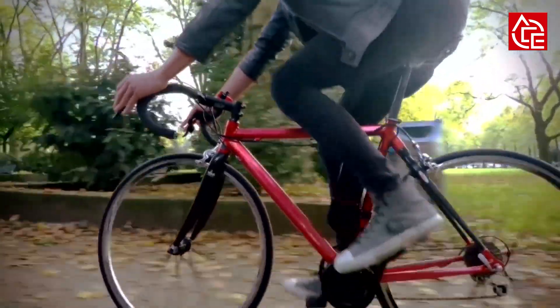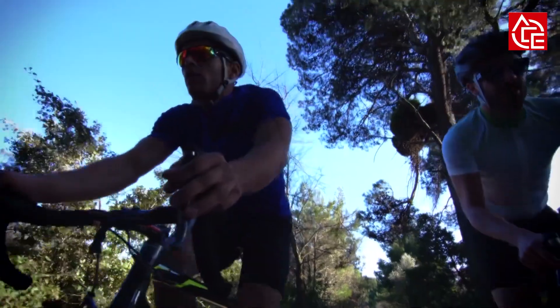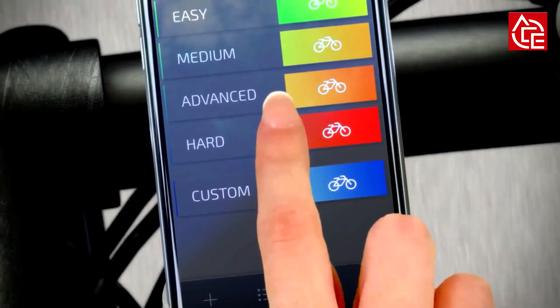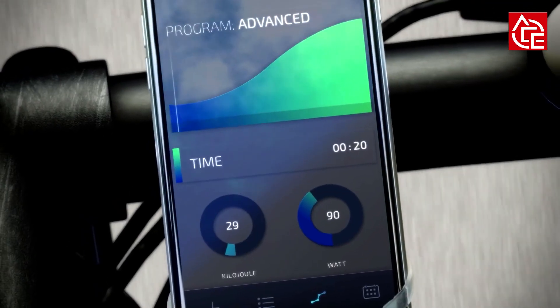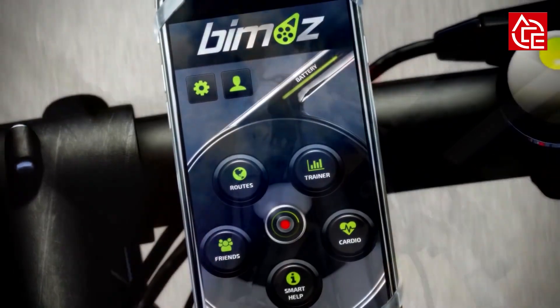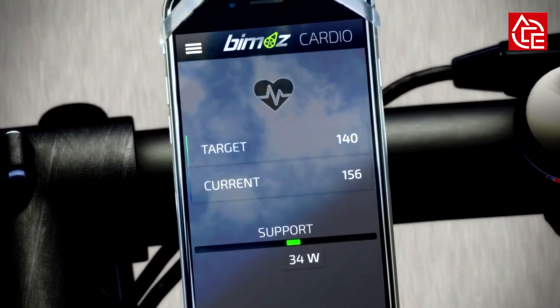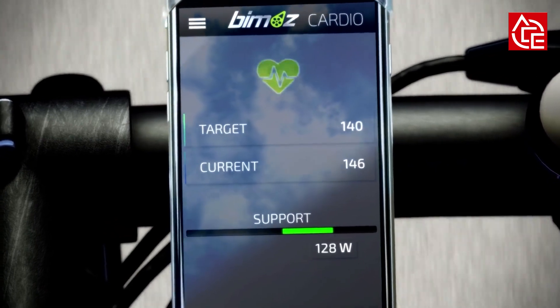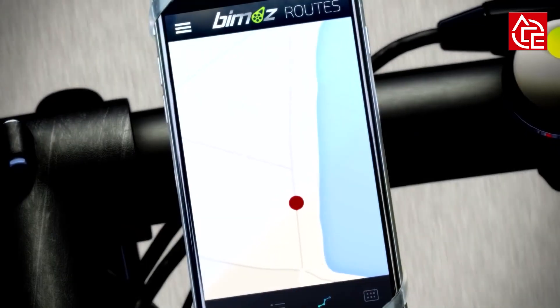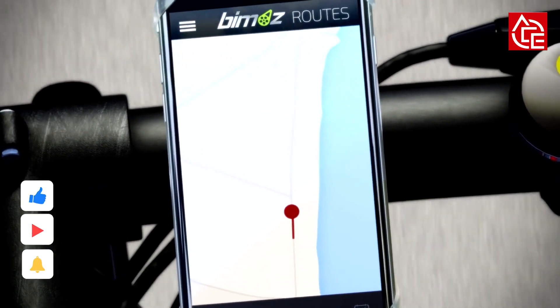Biomiz is an innovative technology powered by a high-performance magnetic drive system that converts your traditional bike into an electric bike that runs fast, quietly, and smoothly. One of the main reasons Biomiz is the top choice for e-bike enthusiasts is because it requires absolutely no maintenance. All you have to do is get it fully charged, mount it onto your bike, and you'll have one of the most powerful e-bikes.